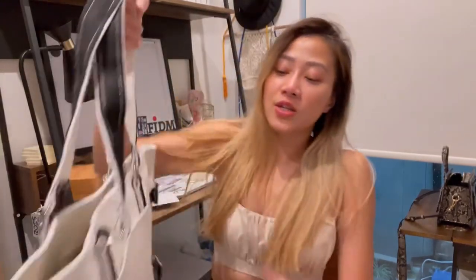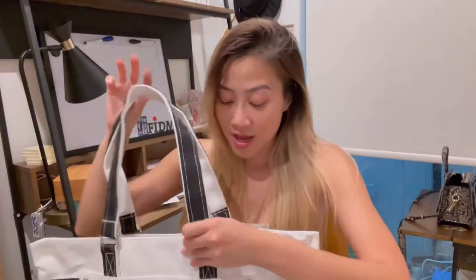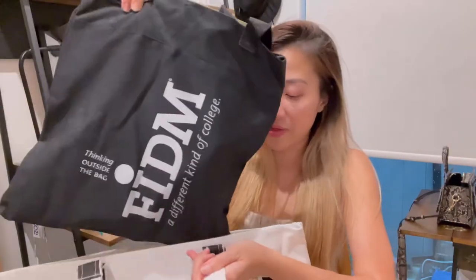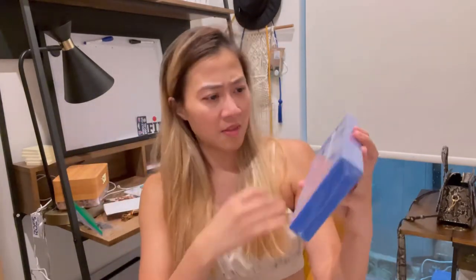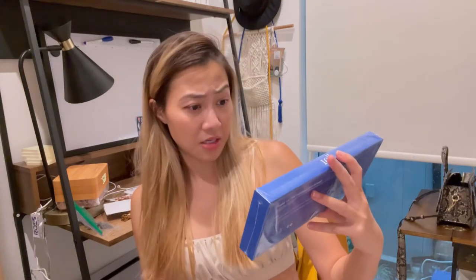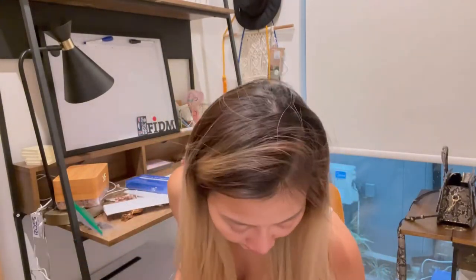It's a really cute design, especially right here — it really stands out and I just like it so much. They also sent us some free bags that I got this morning. And we have French European dressmaking shears — I think it's just scissors but they make it sound fancy.